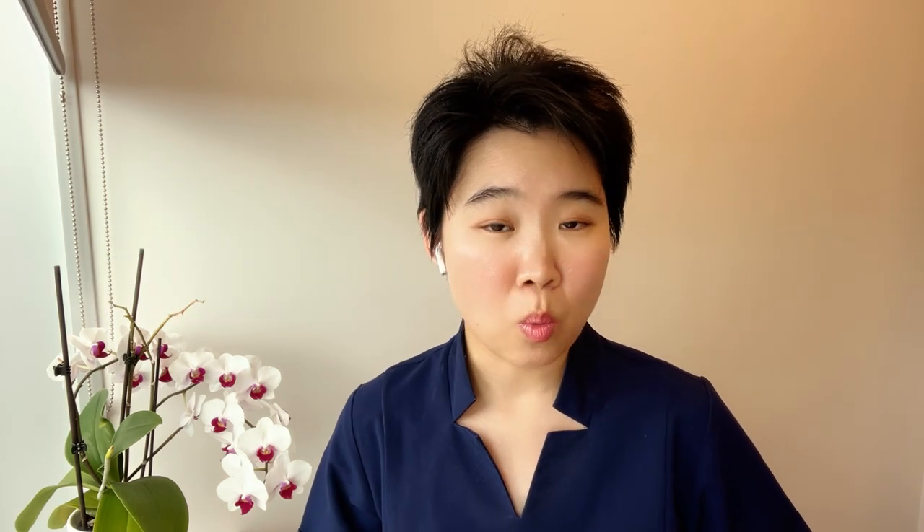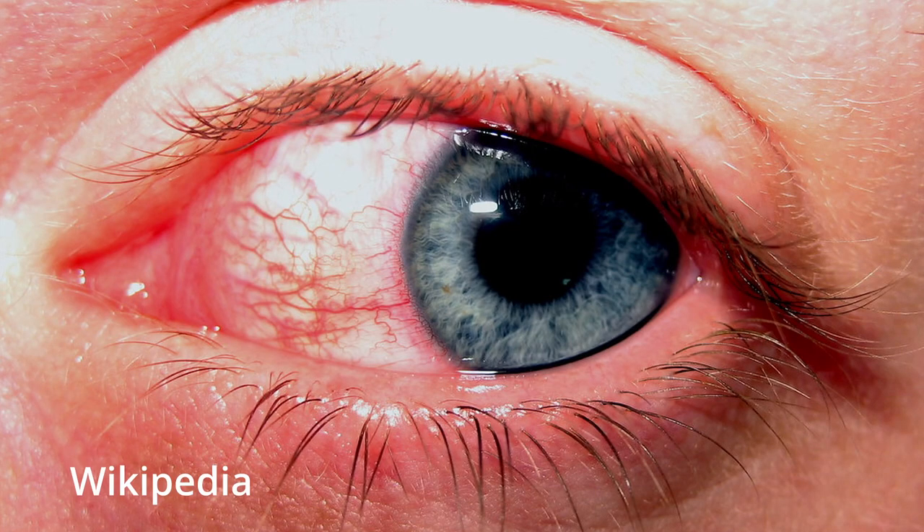Photokeratitis is a term used when our eyes get sunburned. It is an acute condition where your eyes are red, painful, and light-sensitive, and your vision may be blurry.